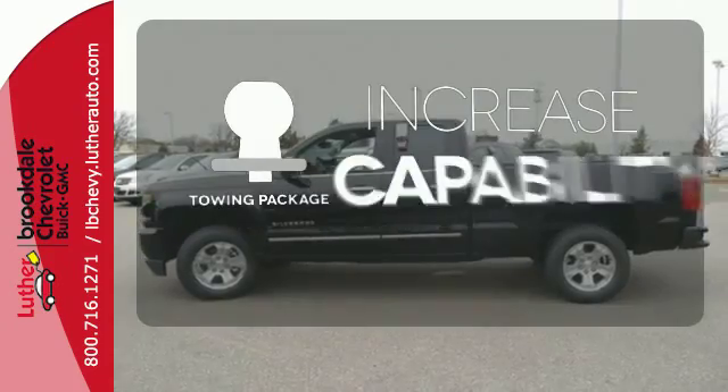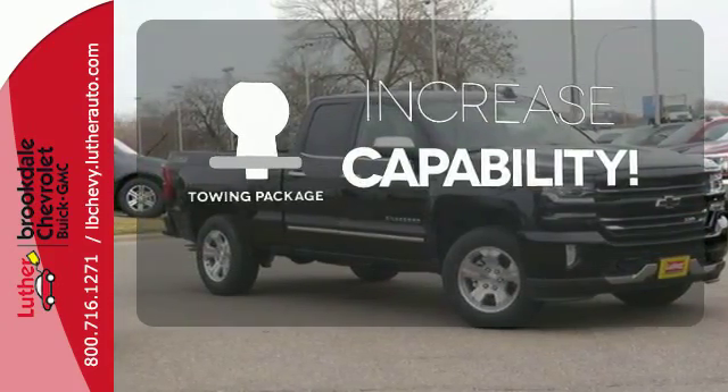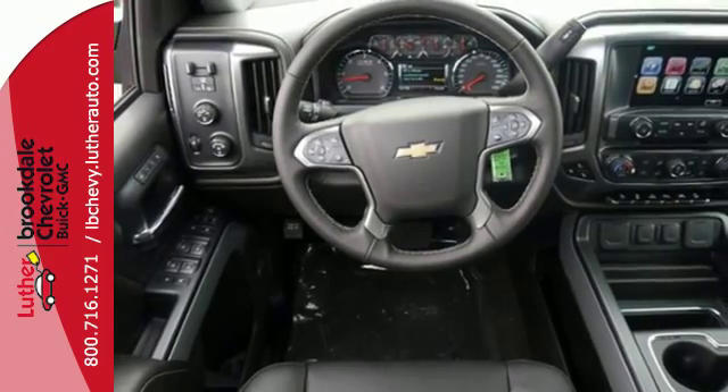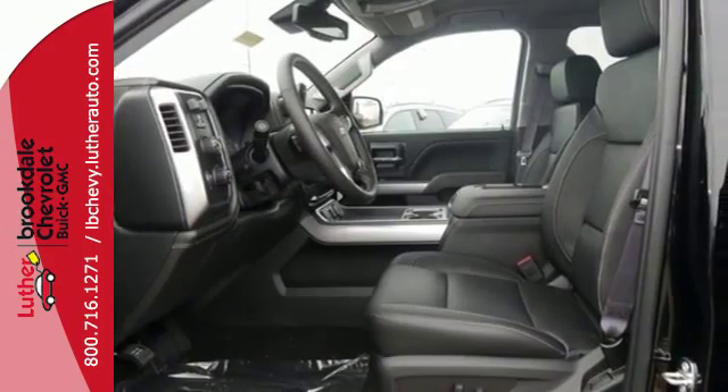You're set to handle any job or haul any of your toys with the included tow package. It'll give you all the muscle you need while it watches your back the entire way. Check out the strength and safety of this Silverado today.